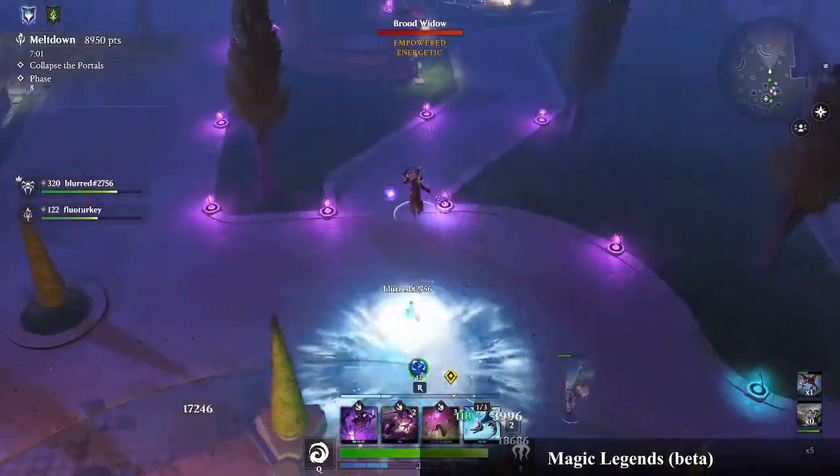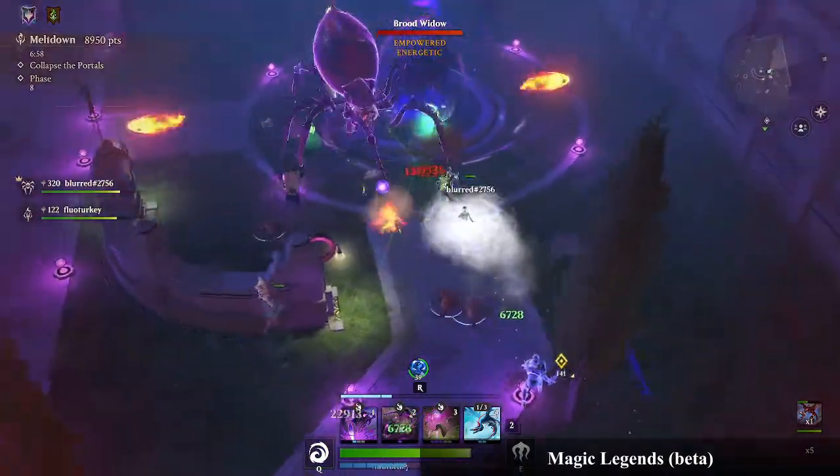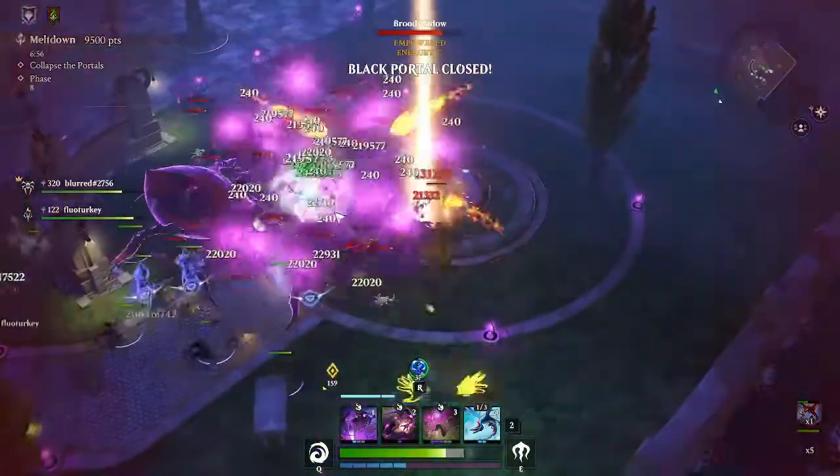Magic Legends beta was the newest game I played. I wasn't able to display the FPS but I never really noticed any issues.